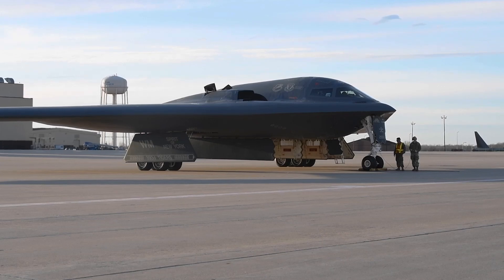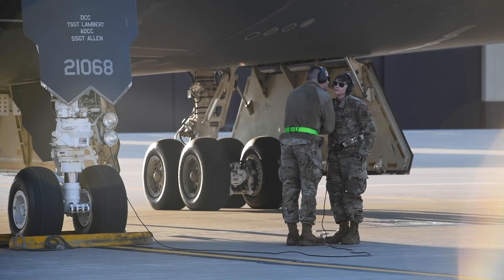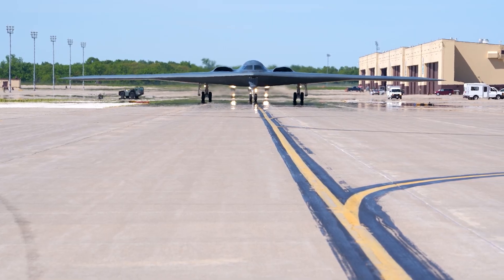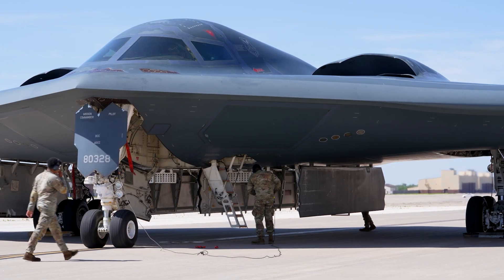The Air Force realized something fundamental. The next bomber wouldn't need to be the biggest or the loudest. It would need to be the smartest and the hardest to find. That's why the B-21 is smaller. Every inch of its design was shaped with one goal in mind: to disappear.